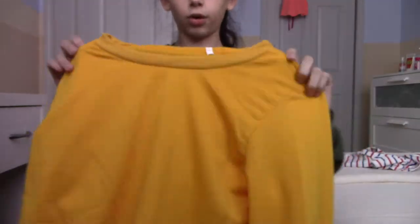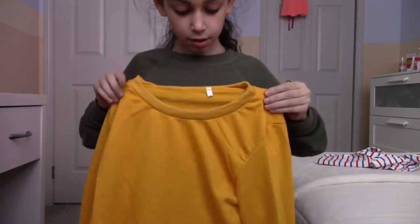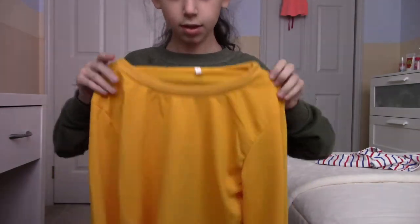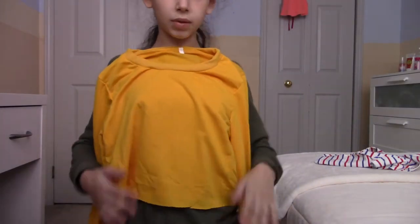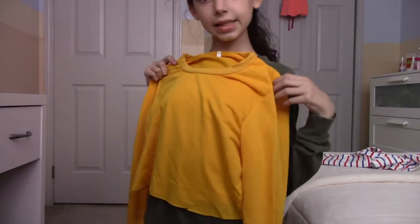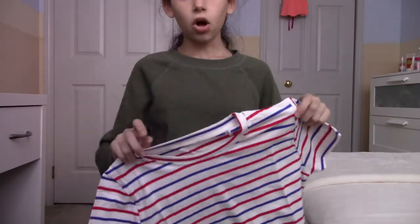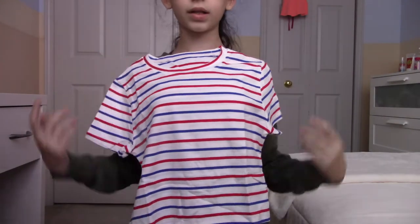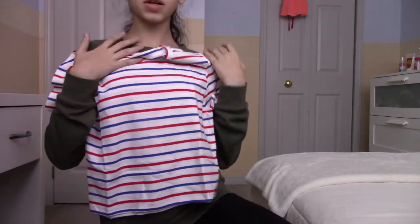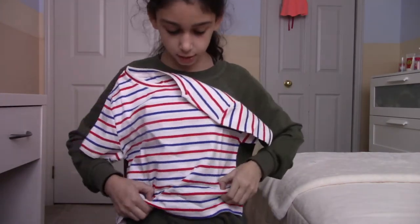Then another one with the fall colors — we got this really bright orange-yellow cropped sweatshirt, also in a small, and I'm hoping to wear high-waisted tights with it. Finally, we got this last one for like six dollars — it's just a regular contrast white tee, a bit cropped too, so that's cute.